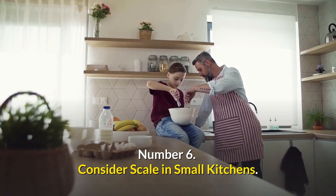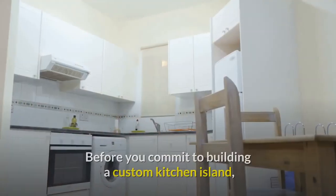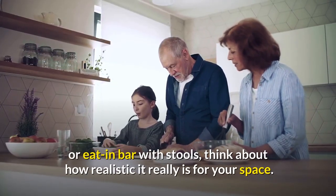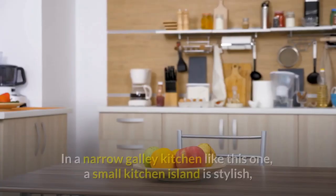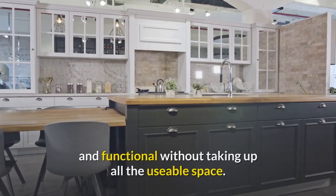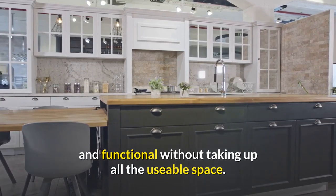Number six: consider scale in small kitchens. Before you commit to building a custom kitchen island or eat-in bar with stools, think about how realistic it really is for your space. In a narrow galley kitchen like this one, a small kitchen island is stylish and functional without taking up all the usable space.